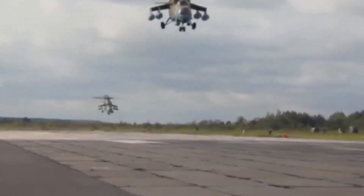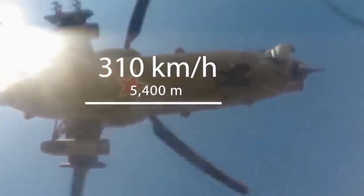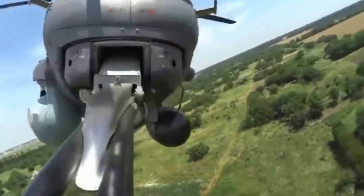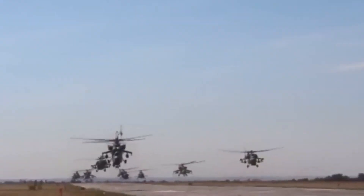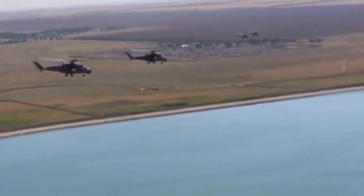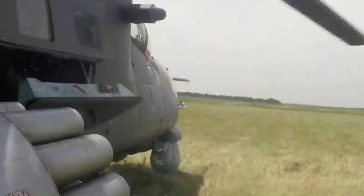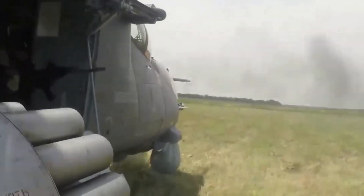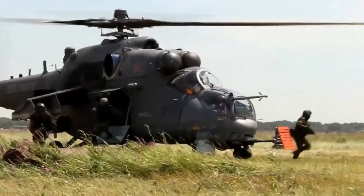The Mi-35M has a number of improvements. It differs from the basic model by the main rotor system of the Mi-28 and an X-shape tail rotor. The main rotor's fiberglass blades have a new aerodynamic profile — lighter but stronger due to titanium details. The helicopter also has upgraded turboshaft engines, and flight performance such as altitude and maneuverability improved due to these changes.